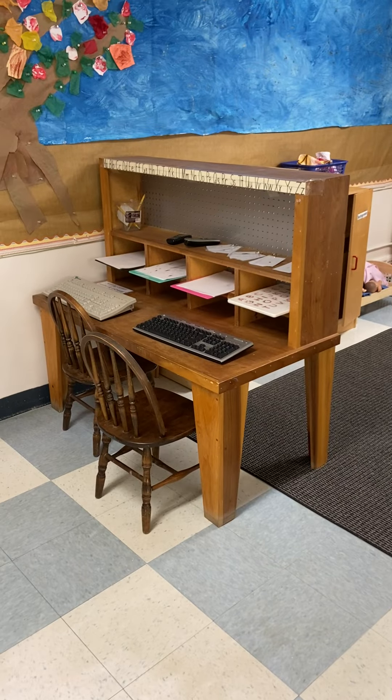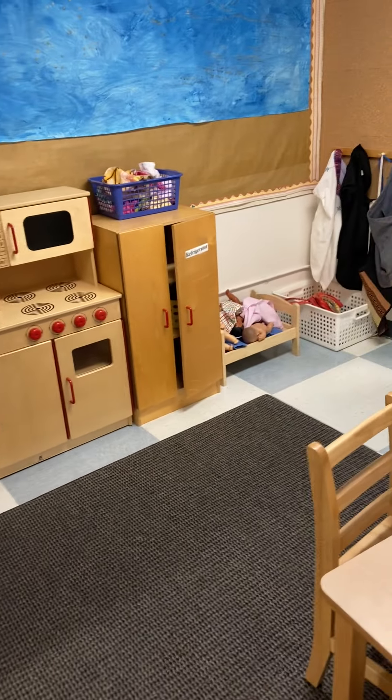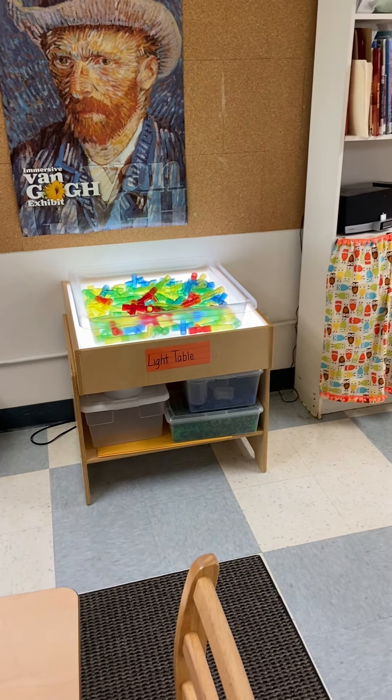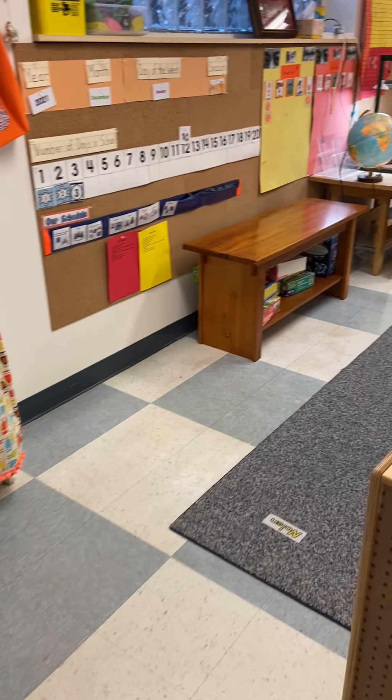We have an office and our kitchen corner here, and our dolls and dress-ups. And we have a light table — we change what we put in there pretty frequently. And this, we're coming over to our rug area.